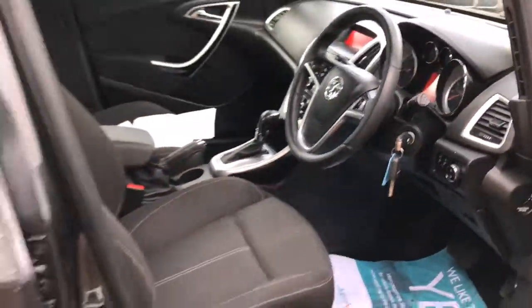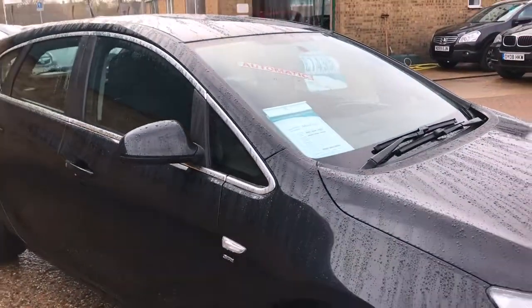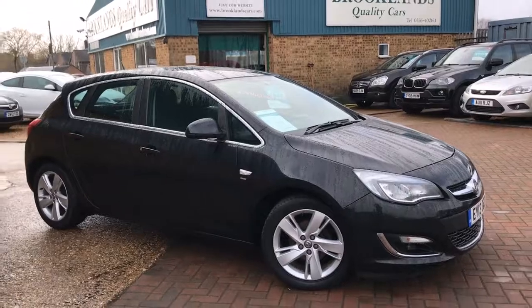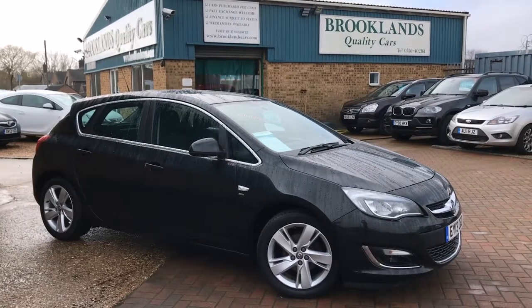We can do some great finance options through Motonova Finance. We can take your car in part exchange and settle any outstanding finance, and you could also get a PCP deal on this one. Please continue to share these videos, check out our other videos on Facebook, and invite your friends to like our Facebook page. Thanks for watching.